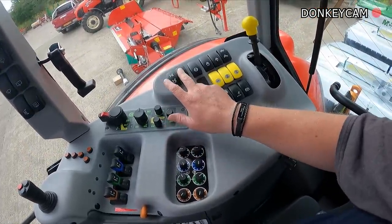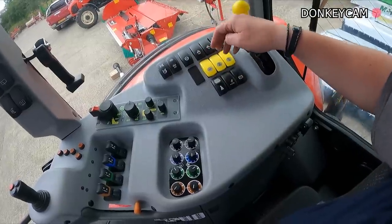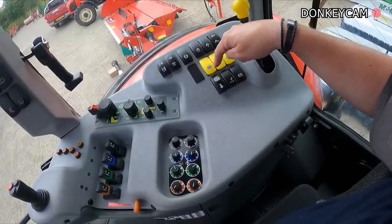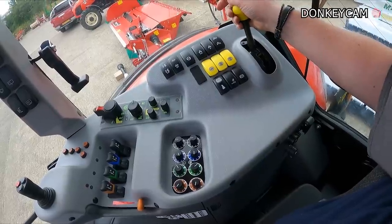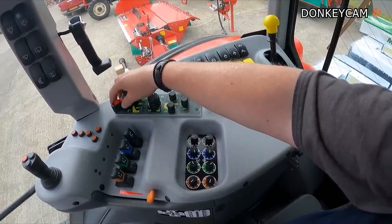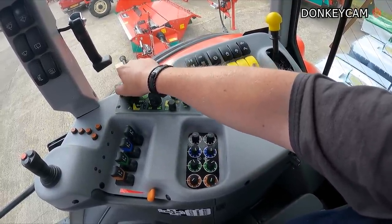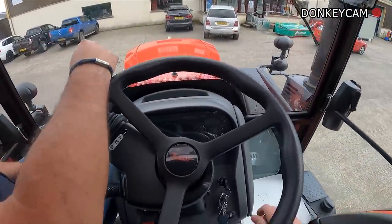Four-wheel drive, diff lock, suspension. And when you have a Carraro axle, we all know how good that is. PTO, hydraulic unlock, select your speeds. Power shuttle.